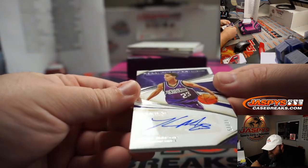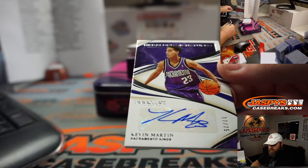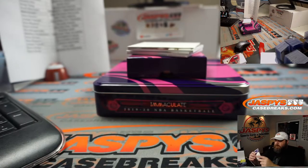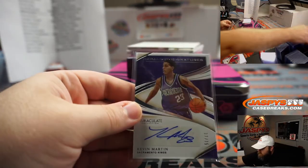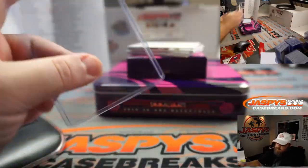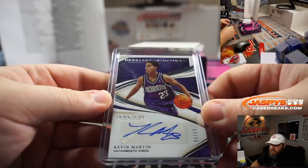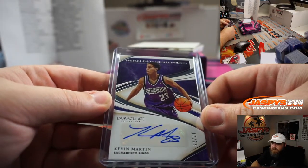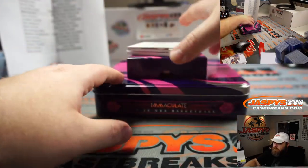Kevin Martin, Heralded Signatures, 17 out of 75, for the Sacramento Kings — Ross Gimble. Is he now the politician? He's not the one that's the politician in Sacramento now, is he? Who is that?